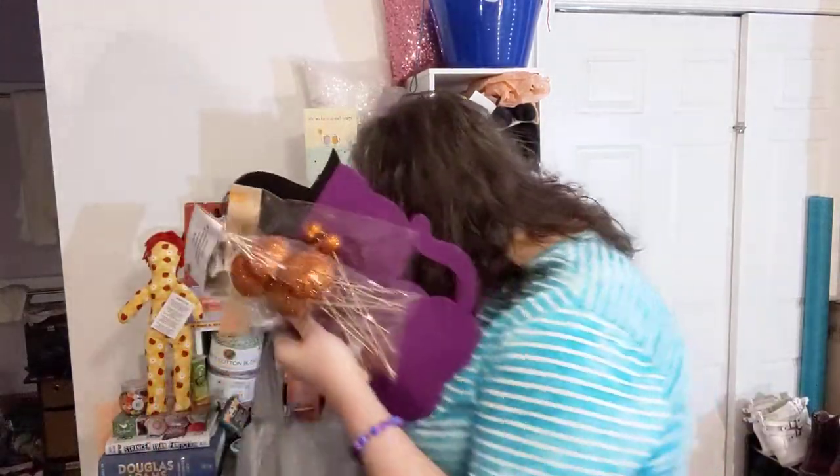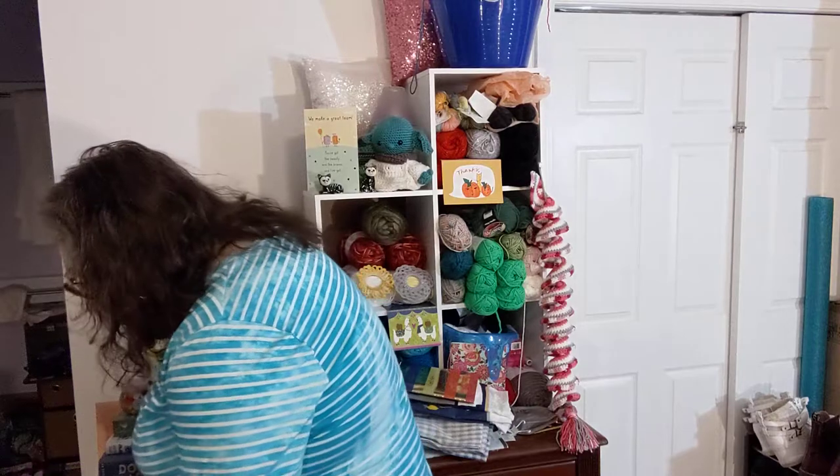Look at this little guy — a little felt kitty that's also glittery, with a pumpkin witch's hat. Yes, I'll probably leave it up all year long. You're not gonna stop me!